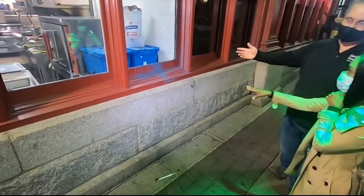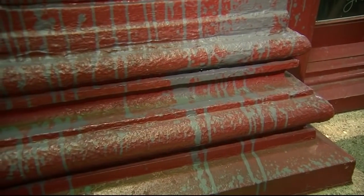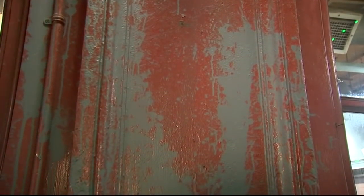You can still see some of the paint left. The windows were power washed, but the paint left serious damage on the historic brick and wood siding that will now have to be restored.